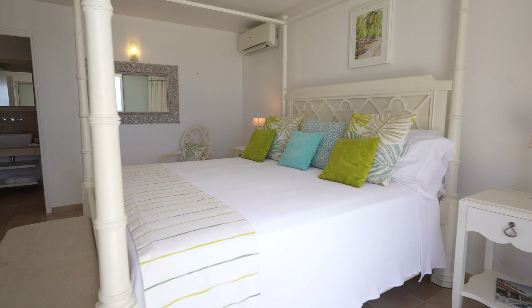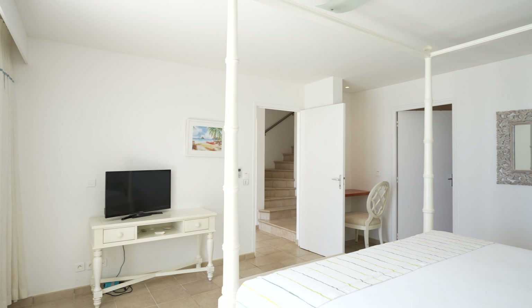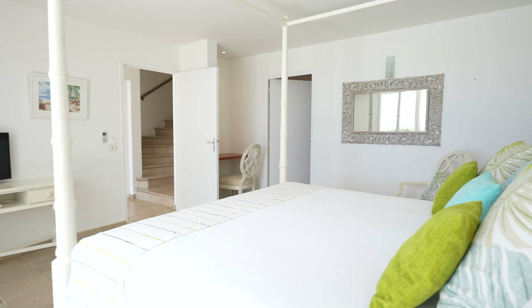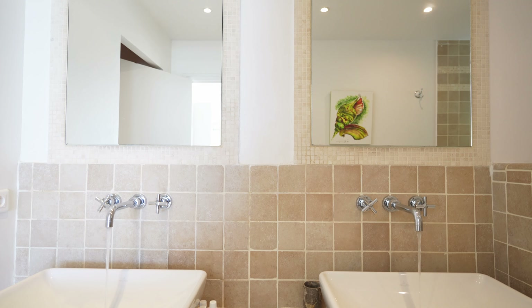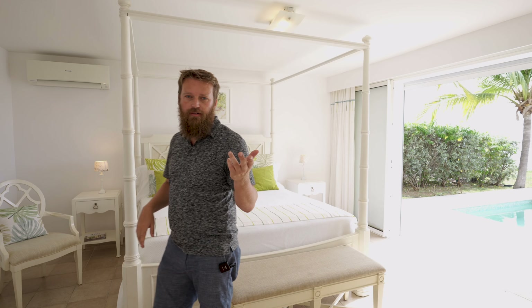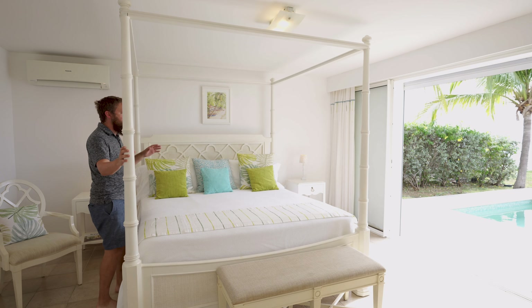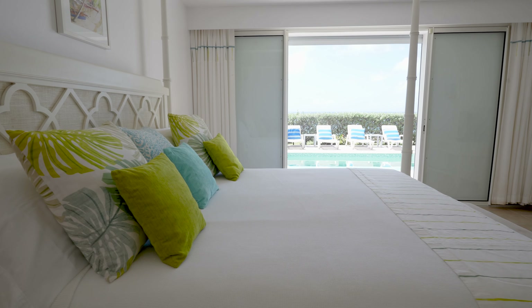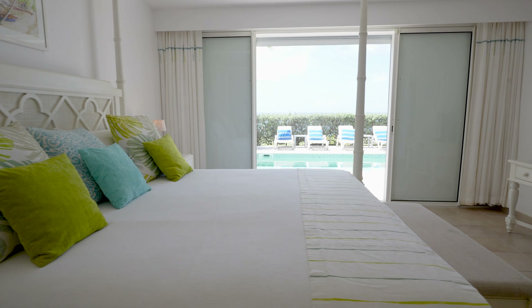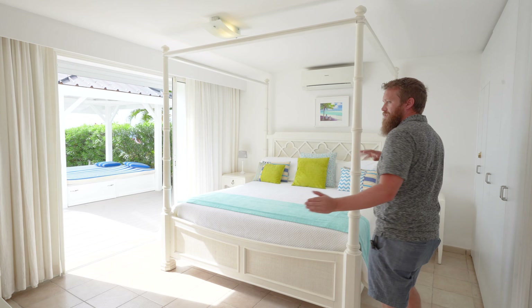Both of these rooms on each side of the house are pretty much the same size. You've got a king size bed. For vacation rental purposes you've got king size beds in every room in the house — plenty of space to lay out. Another nice thing about these bedrooms is that each of them has their own private bathroom with dual sink, shower, and toilet. What's really cool about these rooms is the ability to get up and go right out to the pool — that's how you start your day.